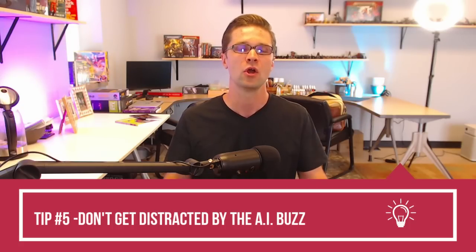Tip number five — you're going to be surprised at this one. If you have a new website and you want to do SEO, do not get distracted by the AI buzz. There's a new AI thing coming out every day. Learn a little bit about it, learn how it can expedite your process, but do not get engrossed in it every single day. Pick your workflow, figure out what works for you, and drive it home. Focus, double down. Do not get distracted.